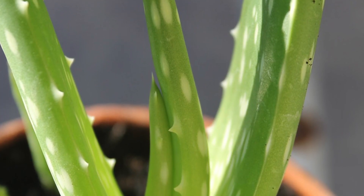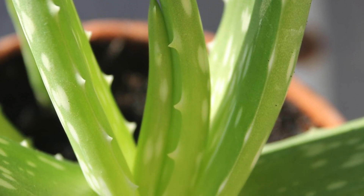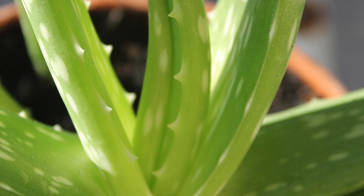Most of us recognize this plant as aloe. Saponins in this succulent can cause vomiting, diarrhea, lethargy, tremors, and general nervous system depression.